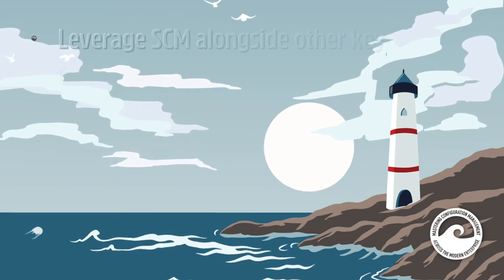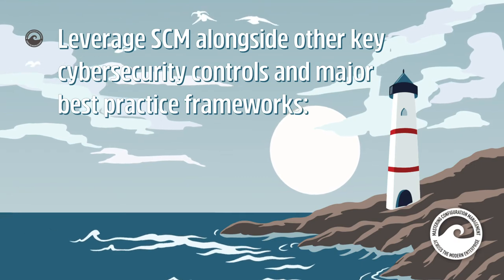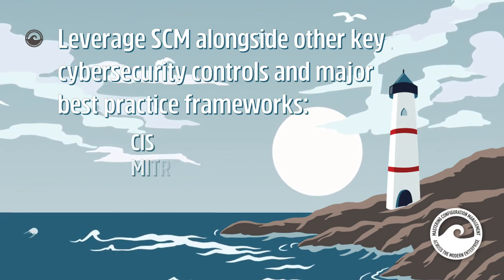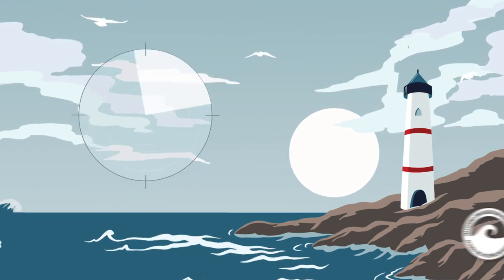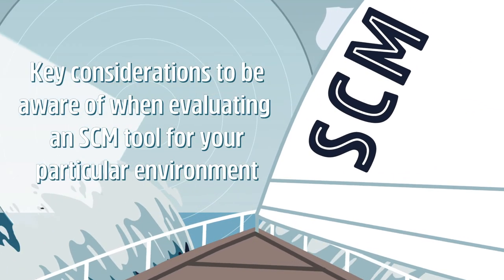You'll learn how to leverage SCM alongside other key cybersecurity controls and major best practice frameworks like CIS, MITRE, and NIST. Finally, you'll know the key considerations to be aware of when evaluating an SCM tool for your particular environment.